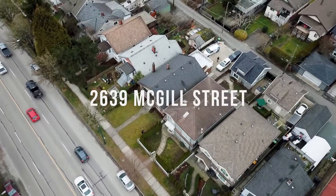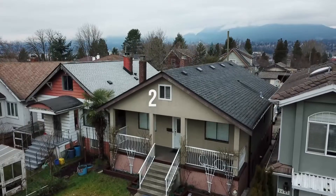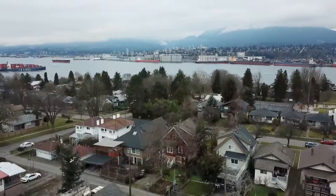Hi everyone, it's Carmen McCracken and I'm here today at my new listing at 2639 McGill Street in Vancouver East. This home offers exceptional value. Originally built 102 years ago, it has been in the same family and lovingly maintained for almost 50 years.